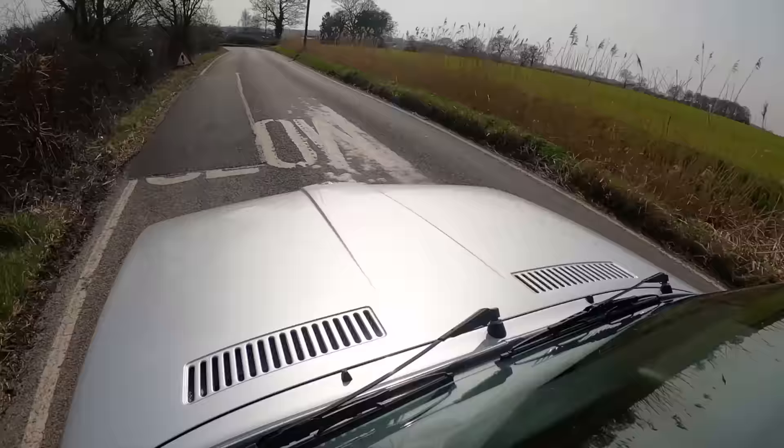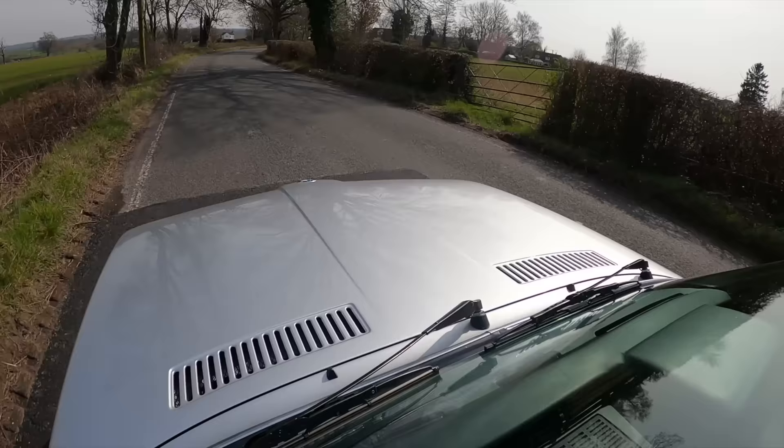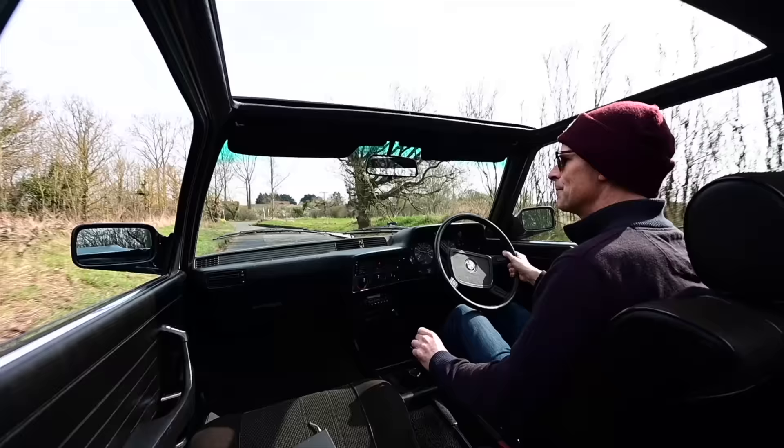As I was saying, this is not a convertible — this is not even, although it looks like it, a Targa. Mostly because Targa was patented as a name by Porsche in the 1970s. So it might look like it, but honestly it really isn't.